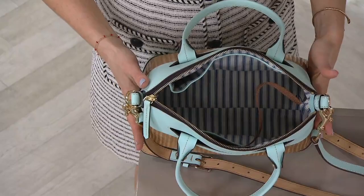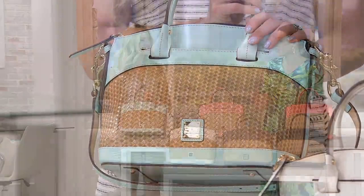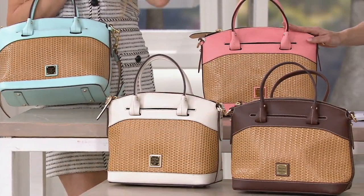Coming up in about seven minutes we're going to do this brand-new nylon bag, which I cannot wait to present. The only reason I'm okay waiting seven minutes is because right now we have this bag, which is so beautiful. But if you want to see something new and exciting, that's coming up in a moment. This bag is also relatively new — we launched it just this year and over 20,000 have been ordered.